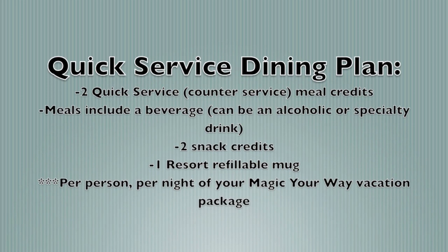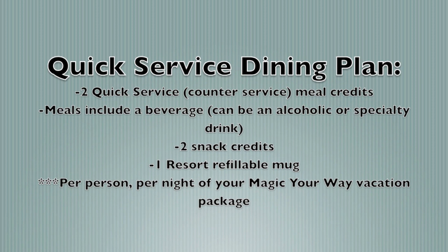For the Quick Service Disney dining plan, each guest over the age of three will receive two quick service credits. Those credits include an entrée or a combination meal plus a drink, two snack credits, and a refillable resort mug — per night of your stay. So that's two quick service meals, two snacks, and a refillable mug per person per night.